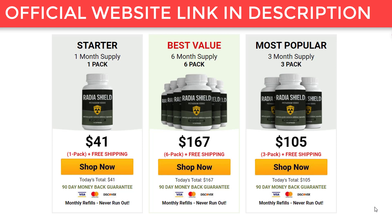The first thing you need to know about Radia Shield: be careful which website you buy the product from, because Radia Shield is only sold on the official website. To help you, I left the link to the official website here below in the description of this video for you to access safely.